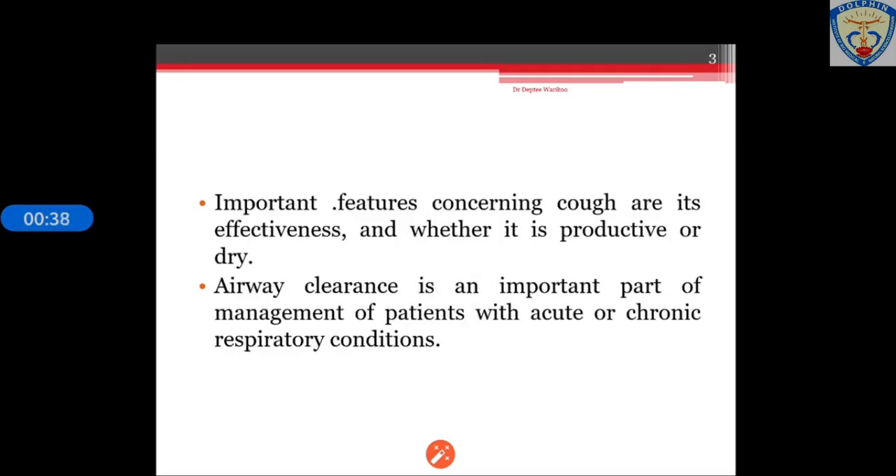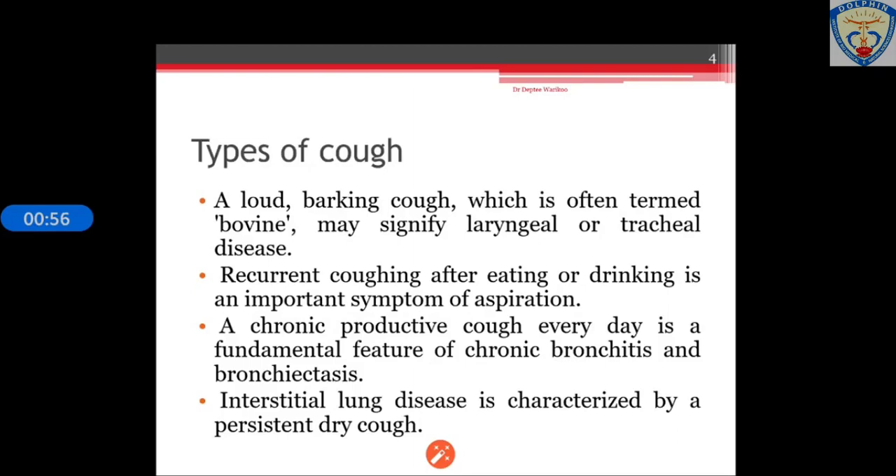Important features concerning cough are first its effectiveness and then whether it is a productive cough or a dry cough. Airway clearance is a very important part of the management of patients with acute or chronic respiratory conditions. Before going into the normal cough pump, let us see what are the different types of coughs.